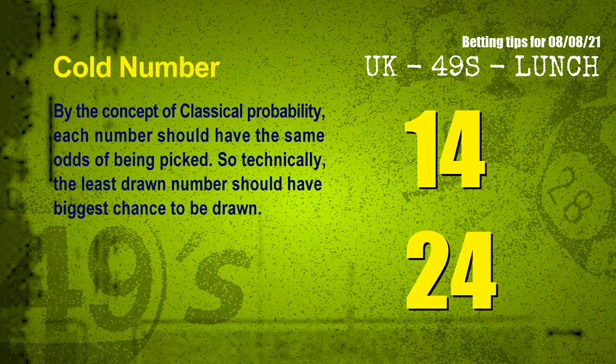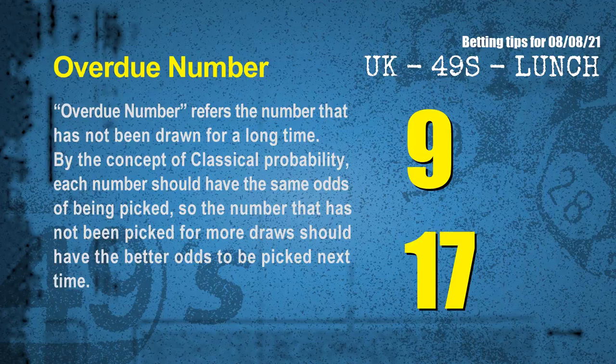In the end of this video, we have two more tips. First, cold numbers: by the concept of classical probability, each number should have the same odds of being picked, so the least drawn number should have the biggest chance to be drawn. After counting thousands of results, the coldest two numbers for next draw are 14 and 24. Second, overdue numbers: a number that has not been drawn for a long time also has better odds to be picked next time. The most overdue two numbers are 09 and 17.